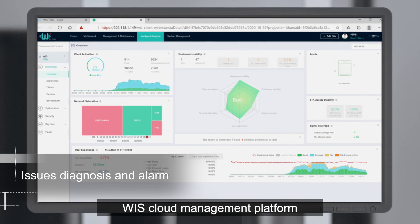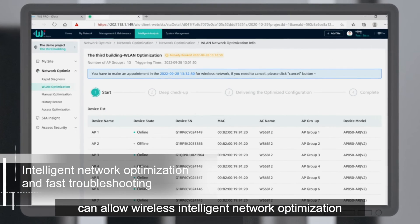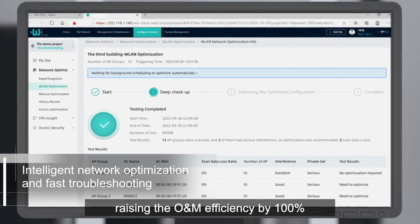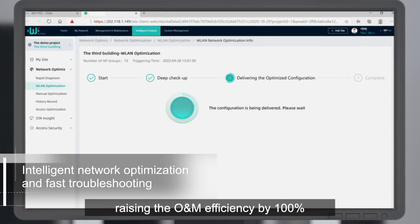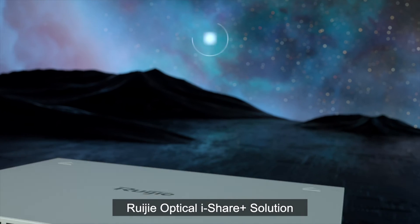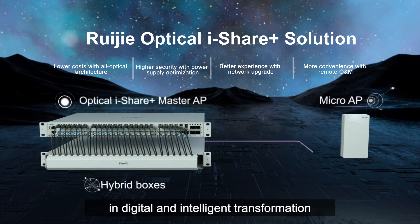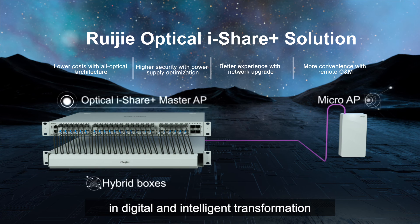The WIS cloud management platform allows wireless intelligent network optimization, raising O&M efficiency by 100%. The Redia Optical iShare Solution supports full scenario construction and empowers all industries in digital and intelligent transformation.